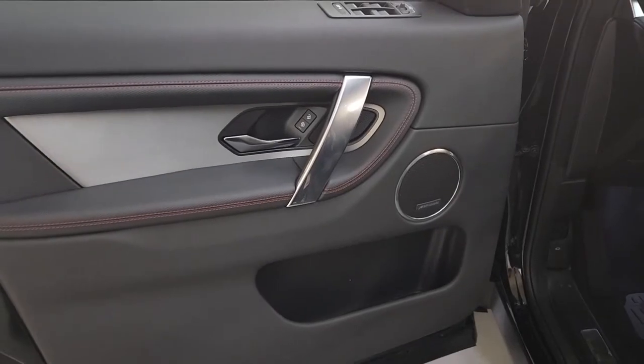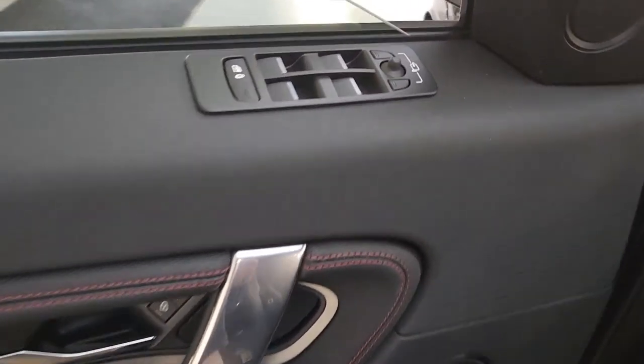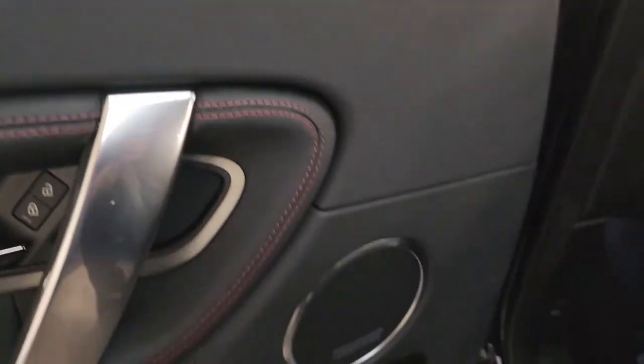Take premium luxury along on every adventure in this beautifully crafted Discovery Sport. Come in for a test drive — our team will make it the best part of your day.